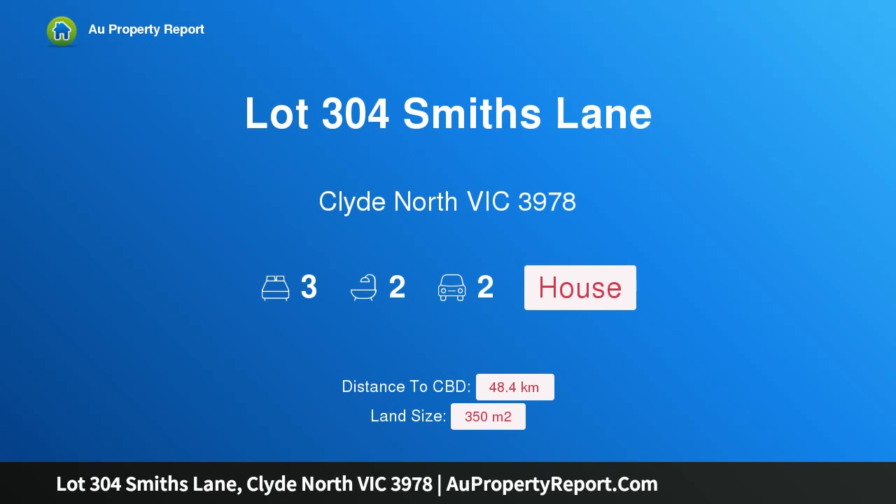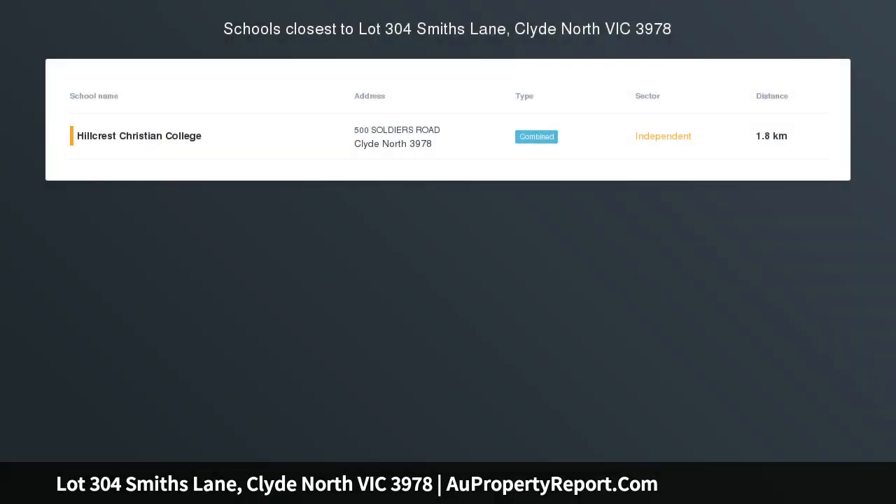Hi, I am glad to introduce property lot 304, Smiths Lane, Clyde North, Victoria 3978. Build your dream home — the Barrington, a modern and functional design. Only $2K deposit until slab stage. Spacious and inviting, the Barrington brings together the functional aspects of a family home with the modern design of today.